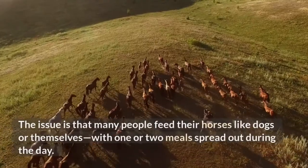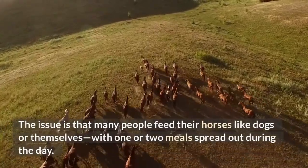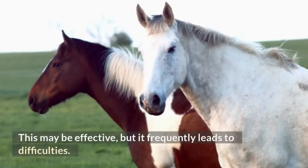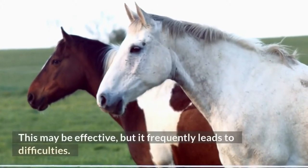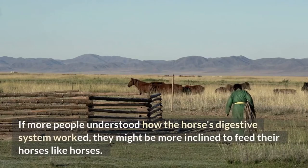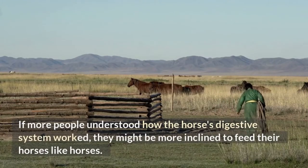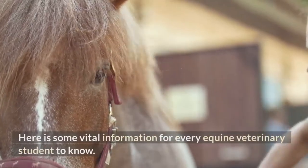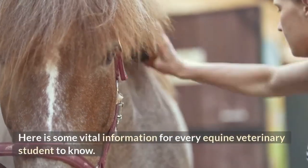The issue is that many people feed their horses like dogs or themselves, with one or two meals spread out during the day. This may be effective, but it frequently leads to difficulties. If more people understood how the horse's digestive system worked, they might be more inclined to feed their horses like horses. Here is some vital information for every equine veterinary student to know.